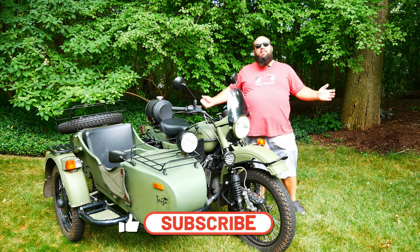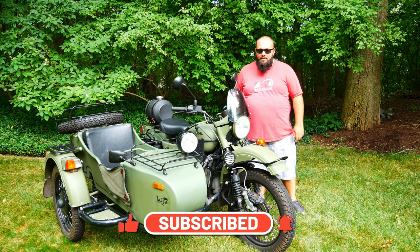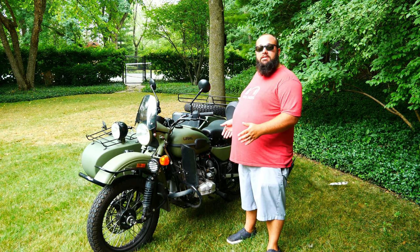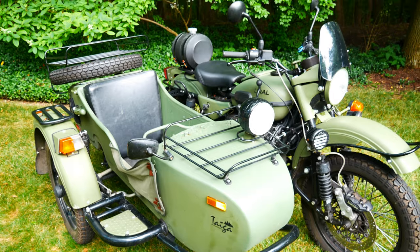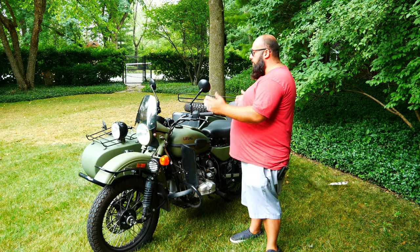If you're new to the channel, thanks for stopping by. If you're a longtime subscriber, always good to have you back. This is my 2010 Euro Tiger Limited Edition. There's only 27 of these made in 2010. The Tiger is a forest in Russia — I'm probably pronouncing it wrong — but that's what this is themed about. That's why it is green. It's not green for military, it's green for the forest.